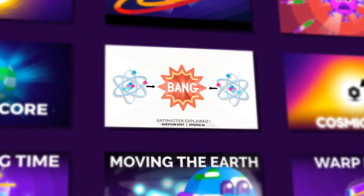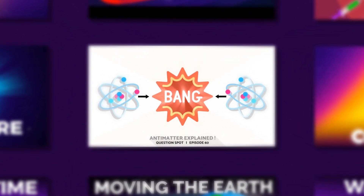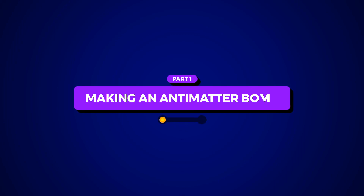We have already made a video on antimatter. With those basics in place, let's divide the whole episode into two parts. Part 1: Making an Antimatter Bomb.